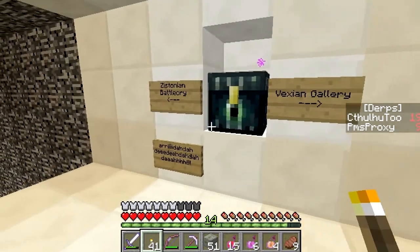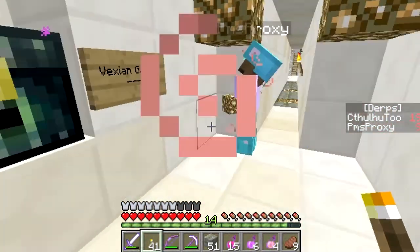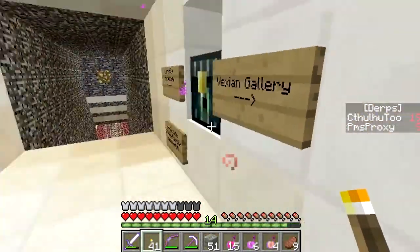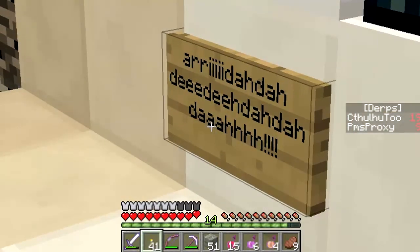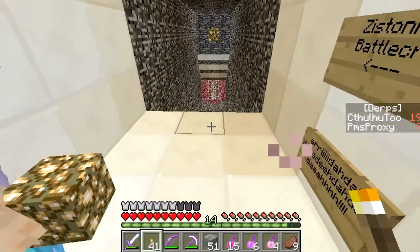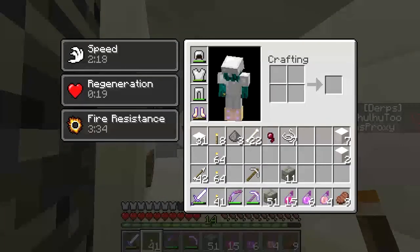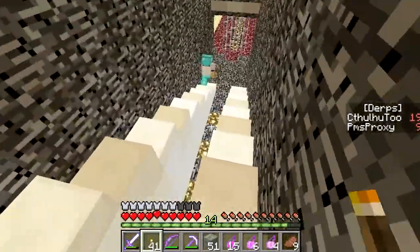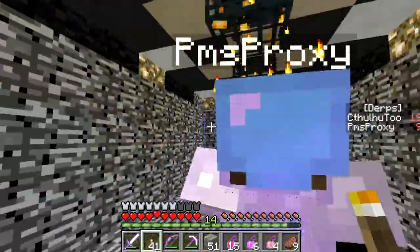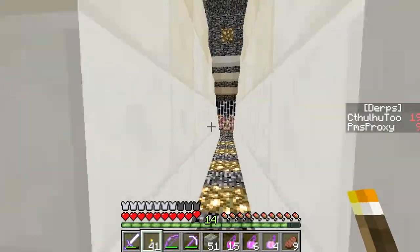So what do we have here? Zistonian battle cry. I'm going to let you read off this lower sign. R-I-D-E-D-A-D-A-D-A-H-D-A. Yeah, what she said. What's splashing right now? Oh, regen and speed. Is there a sign-off shelter underneath us? Not really a sign-off shelter, but it is a little splash place. It is regen and speed. Why couldn't it be fire resist?